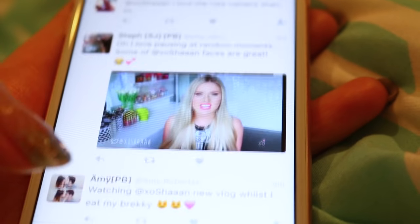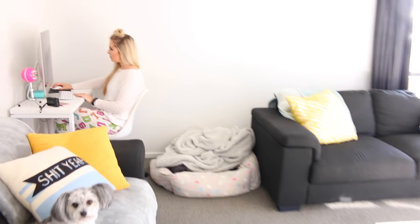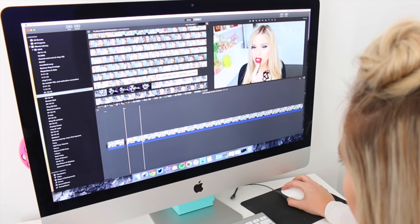If you want to see an updated morning routine, let me know. So at the end of the day you'll quite often find me perched in the corner of the lounge finishing off some editing on one of my videos or on one of my daily vlogs.